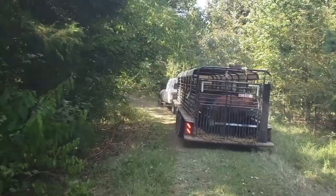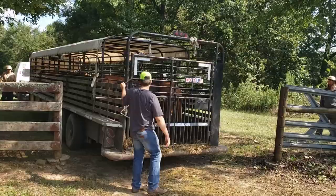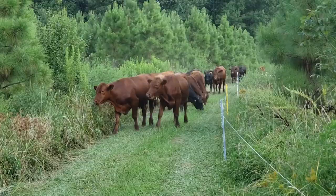Rams aren't the only new additions to the ranch. Land Steward and Agriculture Manager Donna Kilpatrick also welcomed 45 new steers that we sourced out of Missouri that are about a year old. After their journey, these steers were eager to get out on fresh pasture full of stockpiled fescue. They are acclimating well and will be 100% grass-fed their entire lives.